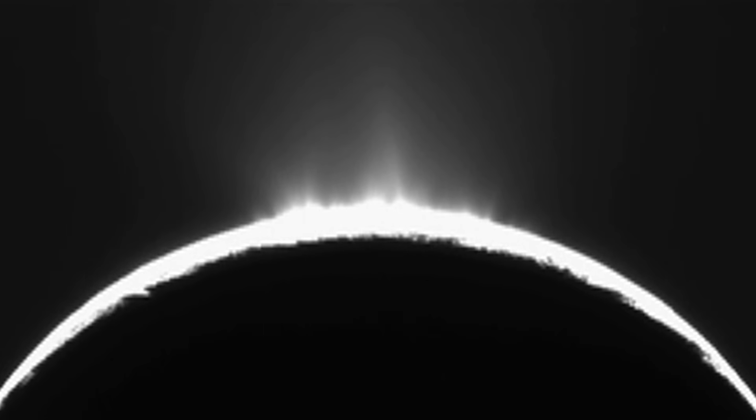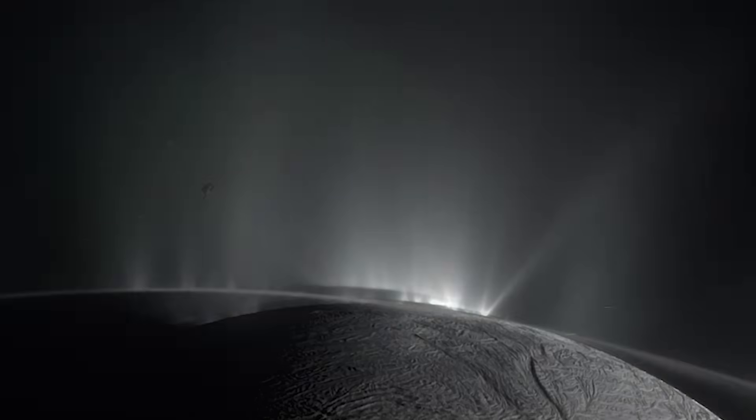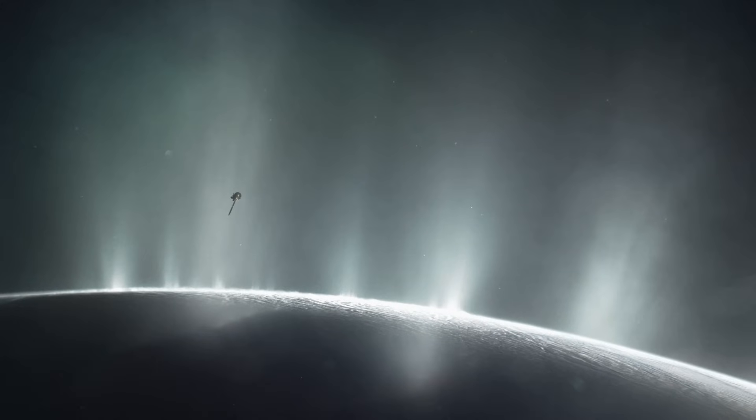The way we saw it, Cassini happened to be located where Enceladus was backlit from the sun, so you saw this curtain of beautiful, diffuse material jetting out of the south polar region — quite breathtaking. Even more, we were able to use the different instruments on board Cassini to go after the chemical composition of the plumes, and that's where things got really interesting.